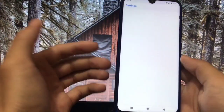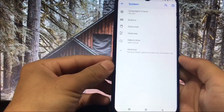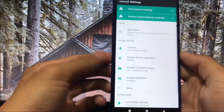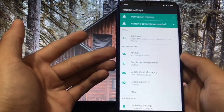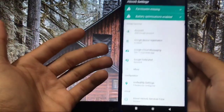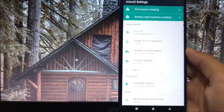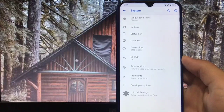Since YouTube Vanced is pre-installed, you get Micro G settings here where you can choose permissions to check, setup, Google services options, configurations, and about Micro G services. This is something new which you get with this ROM.